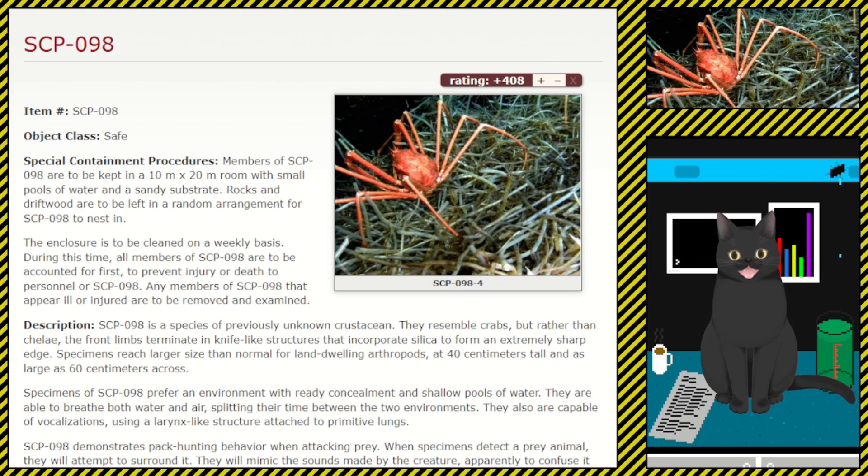During cleaning, all members of SCP-098 are to be accounted for first, to prevent injury or death to personnel or SCP-098. Any members of SCP-098 that appear ill or injured are to be removed and examined.